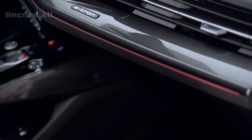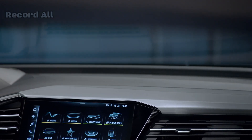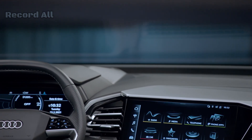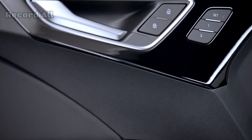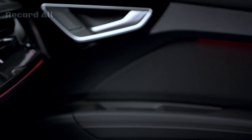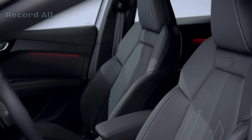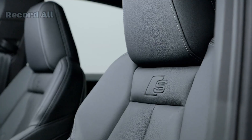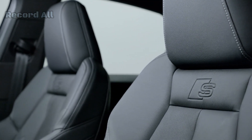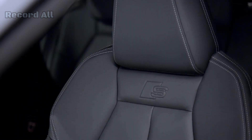Conclusion. The Audi Q4 e-tron's production at the Zwickau factory represents the pinnacle of modern automotive manufacturing. The combination of advanced technology, precision engineering, and a focus on sustainability ensures that each vehicle is built to the highest standards. The Zwickau plant stands as a testament to the Volkswagen Group's commitment to electric mobility, making it a cornerstone in the future of the automotive industry.